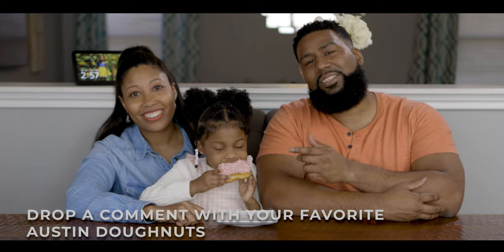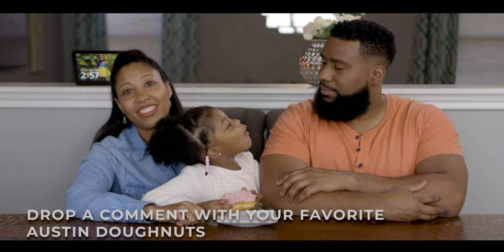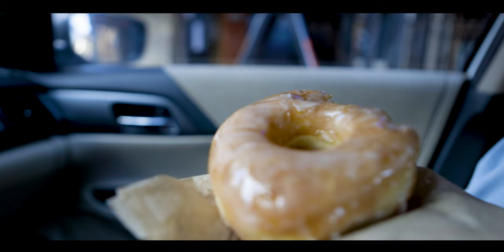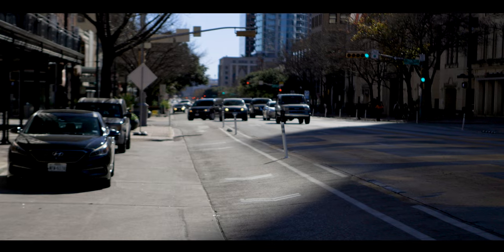We might have to compare more donuts to find the best ones in Austin, so drop us a comment below with your favorite donut shop. We got our Voodoo donuts and now we're headed to our next mural. We made it to 6th Street and 9th Street where they've painted the Black Austin Matters mural. You can't see it from the street right now, but it's a great mural to come down and check out.